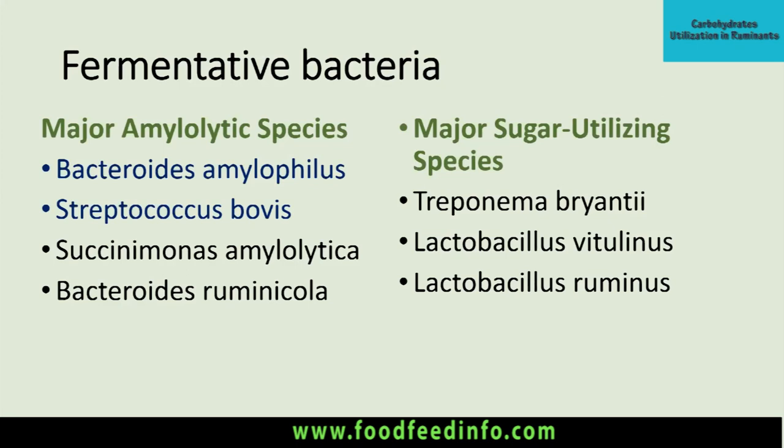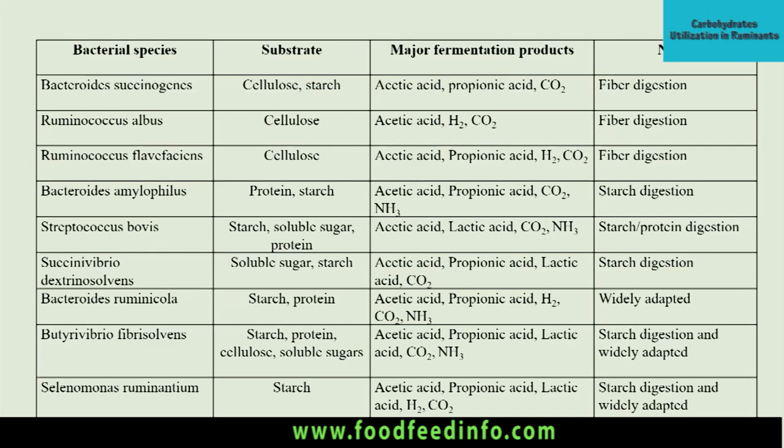The sugar-utilizing bacteria are mainly Lactobacillus species. When starch is present, there is ultimately production of disaccharides and monosaccharides, which lower the ruminal pH and increase the activity of lactobacilli. At low pH, streptococci first become active, resulting in lactic acid production, and later lactobacilli species become more active due to the pH drop. A summary of different bacterial species, their substrates, major fermentation products, and their active niche shows that bacteria responsible for cellulose and starch digestion produce acetate, propionate, and some butyric acid, along with carbon dioxide gas.